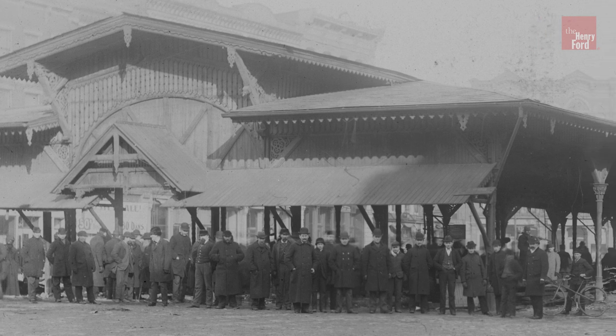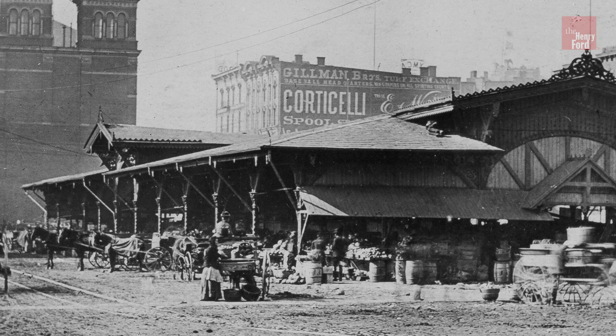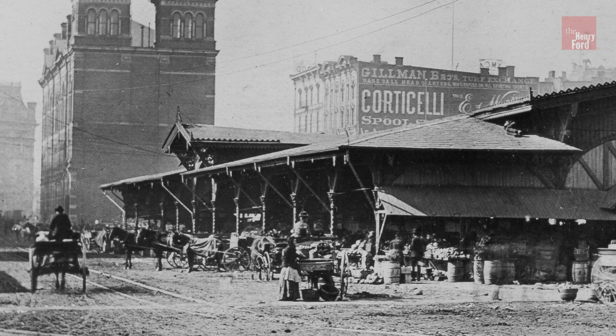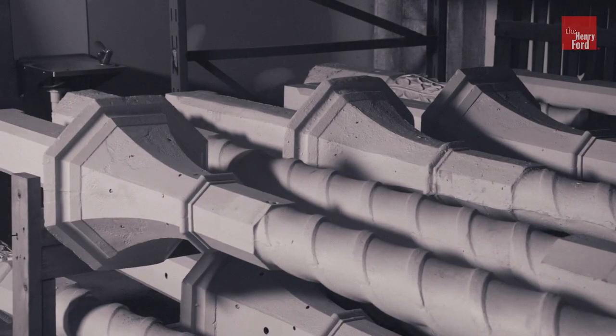The architect, John Schaefer, designed an open-sided structure nearly the size of a modern football field. His design combined traditional timber framing for the roof structure and the relatively new technology of cast iron for the support.